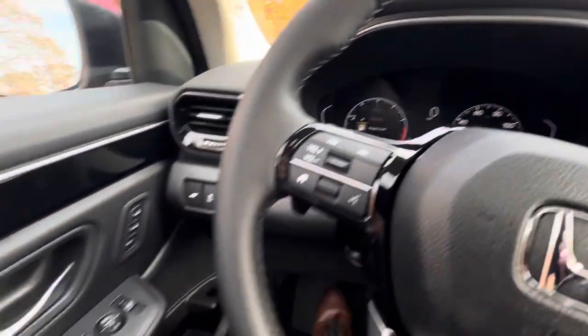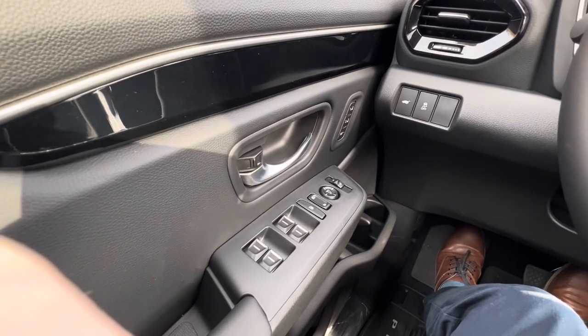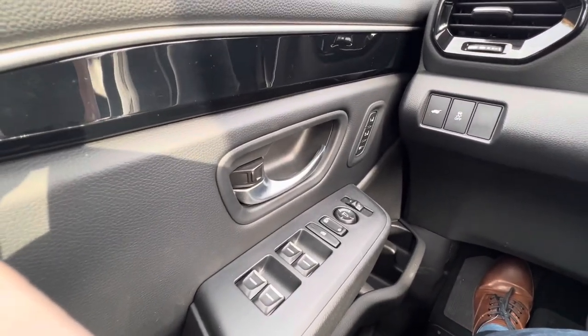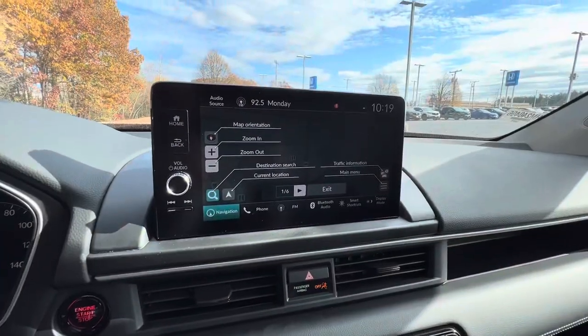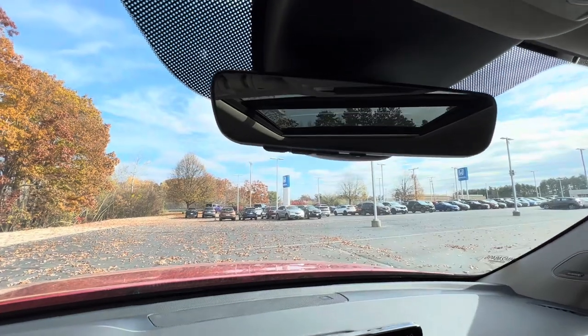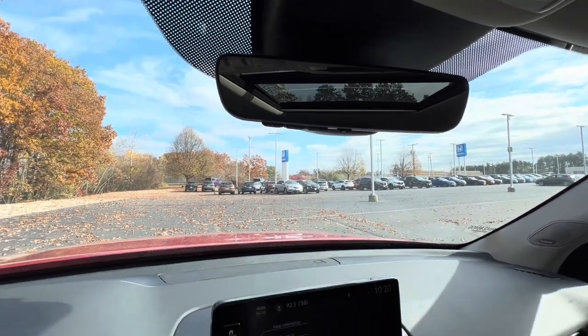Here's a quick look at the dash. You've got your power windows, power door locks, power mirrors, and your driver memory seats on the left. It also has navigation and an auto-dimming rearview mirror with garage door opener controls as well.